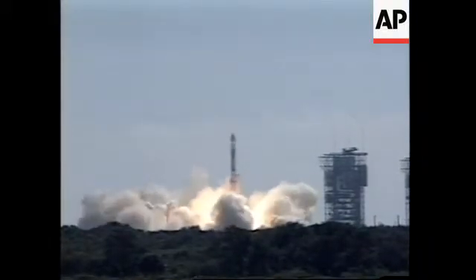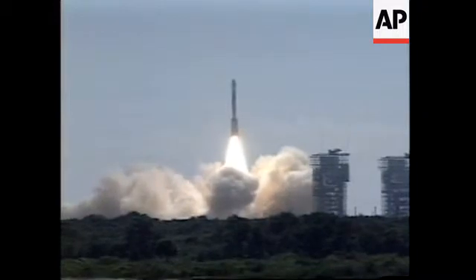Guidance says control the vehicle to a stable attitude. Jet activity is very light.